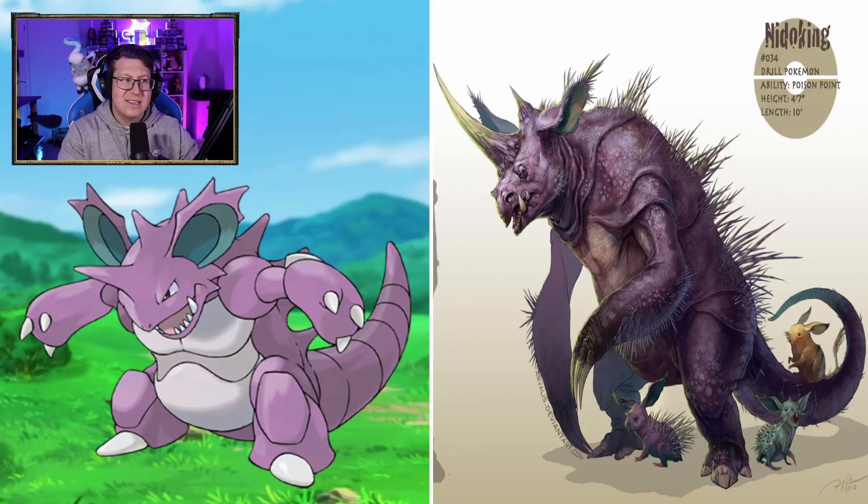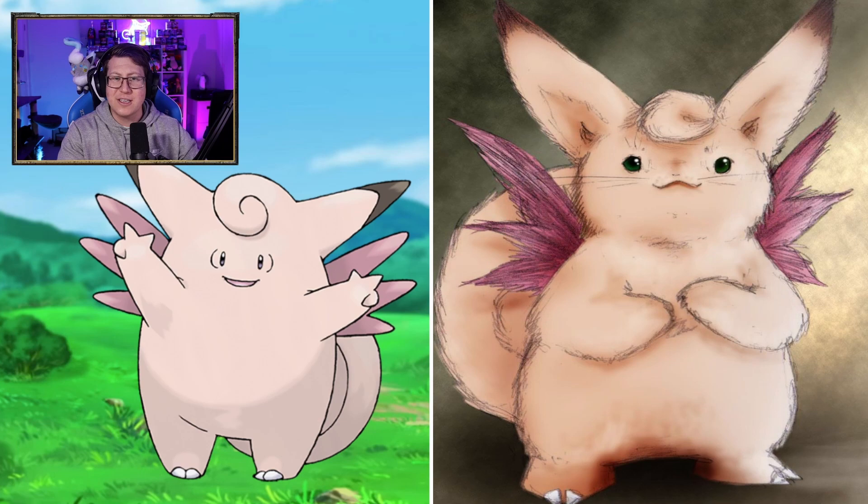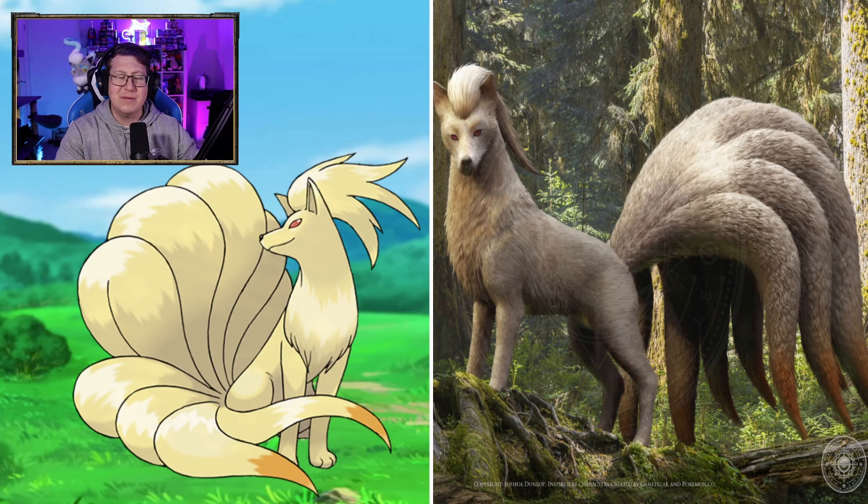Clefairy looks very fluffy — not sure what's happened there. It looks like a giant fluff ball, maybe more like a Jigglypuff. Clefable looks like a bunny, I think, but it does follow what Clefairy would look like, so that's not bad. Vulpix looks very cool though. I think the best part is the fire that's in the mouth. The iron tails look very good as well — it's very elegant. It looks like a wolf more than a fox, I would say, but looks very, very cool.